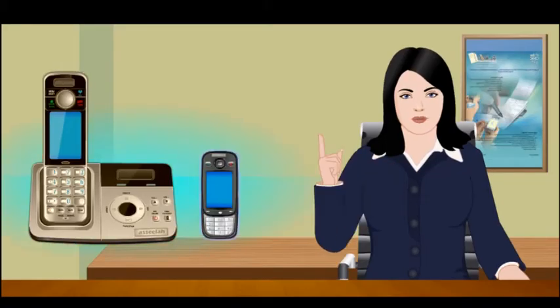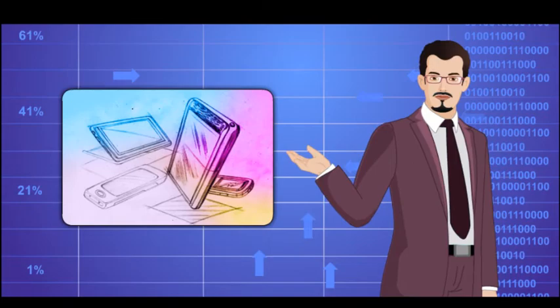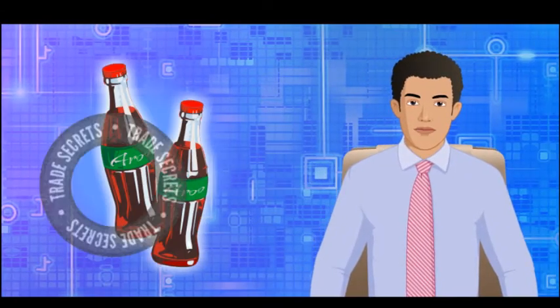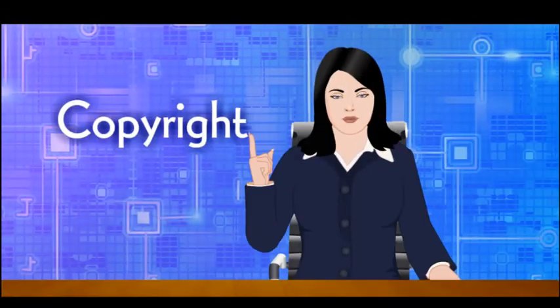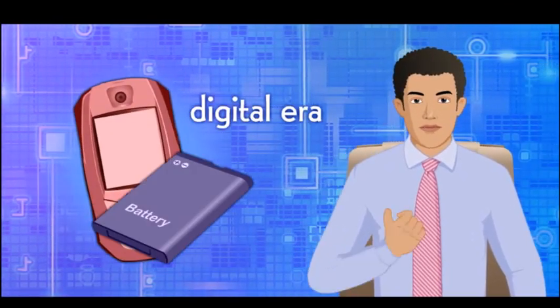Trademark helped us to establish our brand. Industrial design registration helped us to protect our designs. Patent management can effectively leverage the intellectual assets of an organization. A properly implemented trade secret strategy can give a business or company an edge over its competitors. Copyright is beneficial for protecting the ownership of creative works in the digital era.